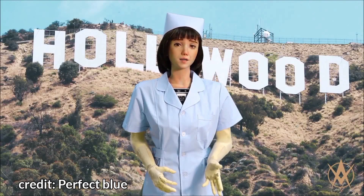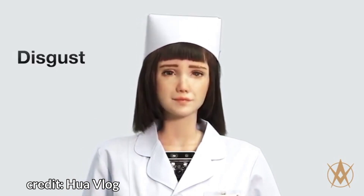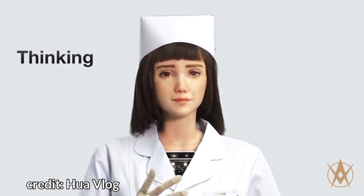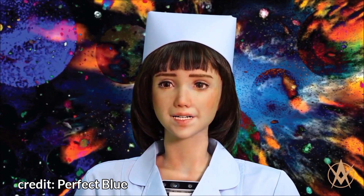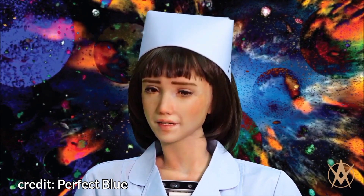Meet Grace, the new sister to Sophia. Grace can simulate the action of more than 48 facial muscles. Hanson Robotics developed Grace to interact with those isolated by the COVID-19 pandemic. Grace is also equipped with sensors, including a thermal camera, to help doctors diagnose illness and deliver treatments. The AI would be unable to develop her own emotions, working throughout the day without the mental burden of dealing with strong emotions as humans do.